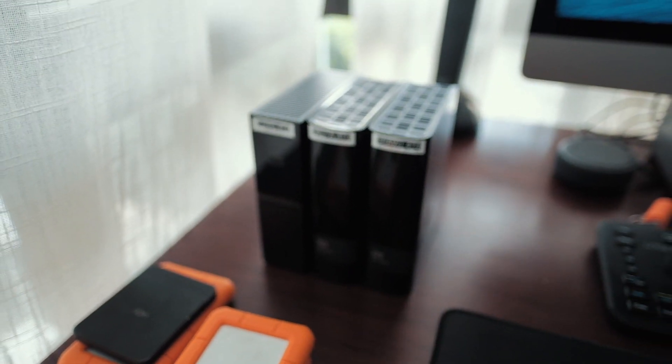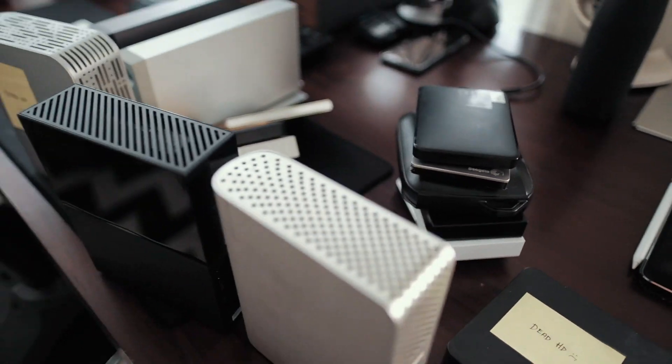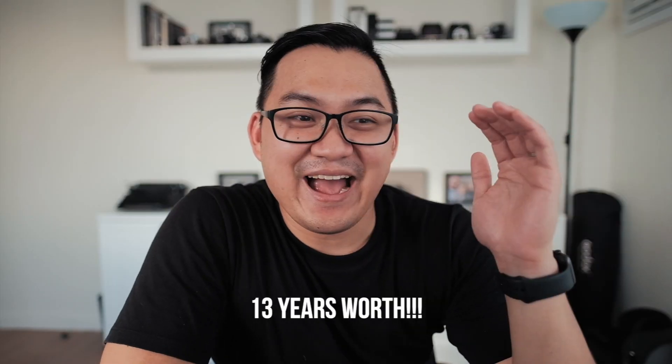How do you put your files? The hard drives you saw on my desk are filled with files going back to 2007. I've sorted them properly, categorized them. I have a workflow so that it's more manageable.